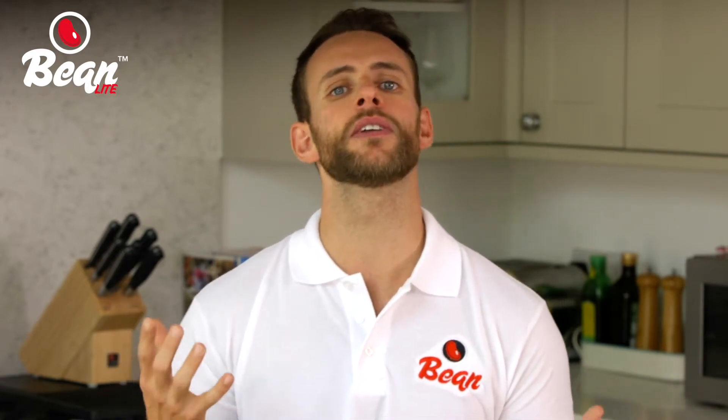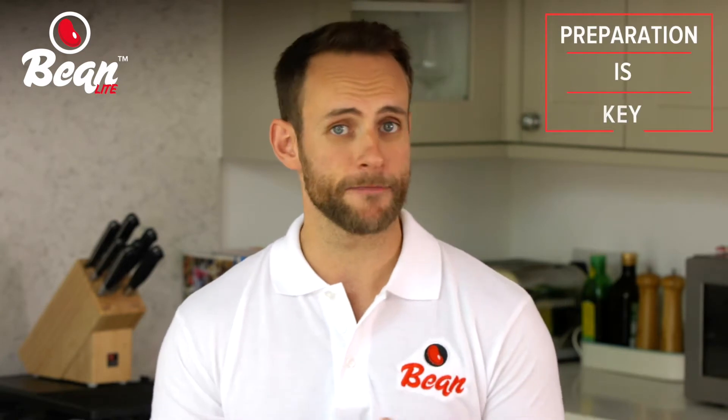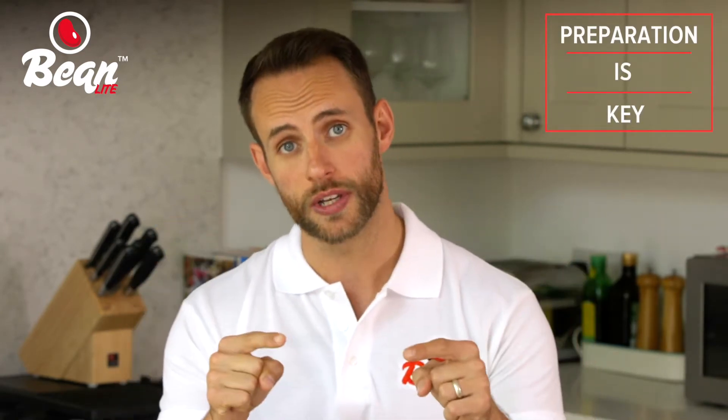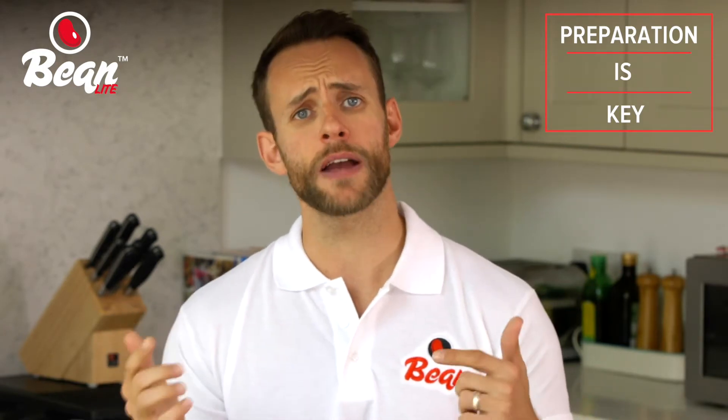So that takes care of stopping for that takeaway or calorie-packed ready meal on the way home from work. But what about when you're away from home and you don't really have the same level of control? Prep is key. We all eat different lives so it's important that you find what is right for you. If lunchtime is somewhere where you're going wrong, then be sure to prep lunches for work.